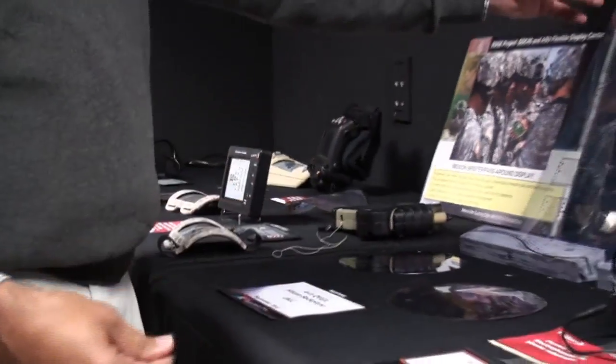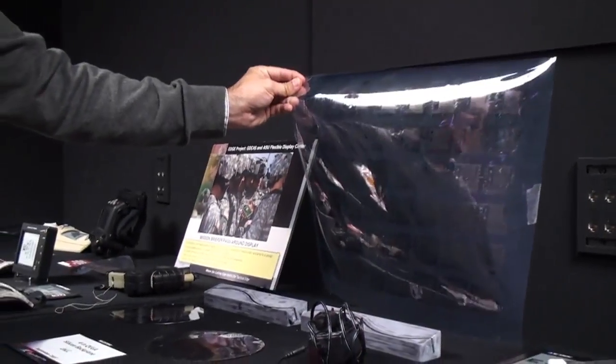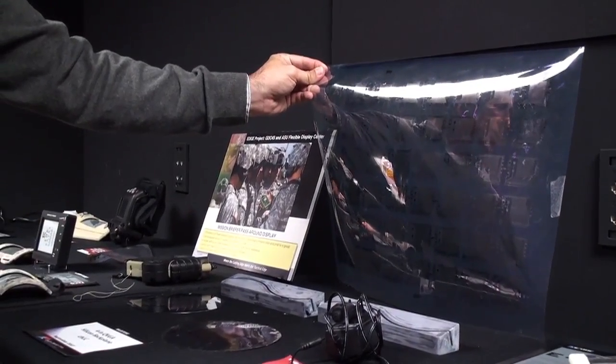Once we've figured that out, we need to figure out how to do it on really big sheets of plastic, because that's the way things are manufactured in the real world.